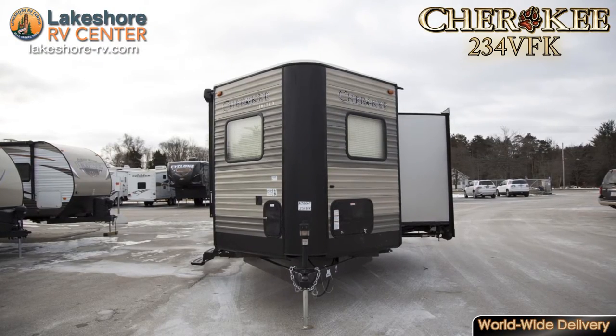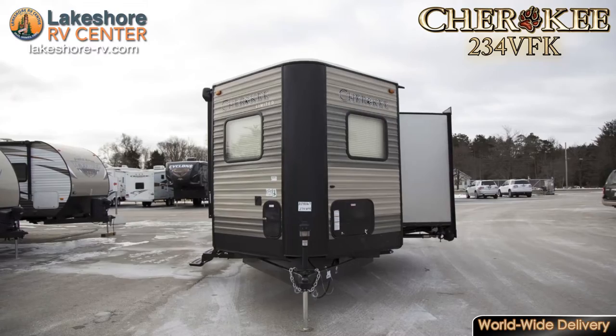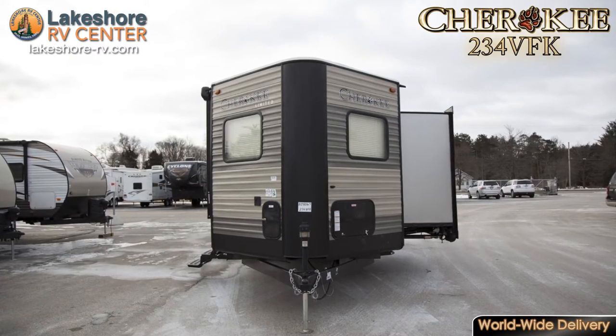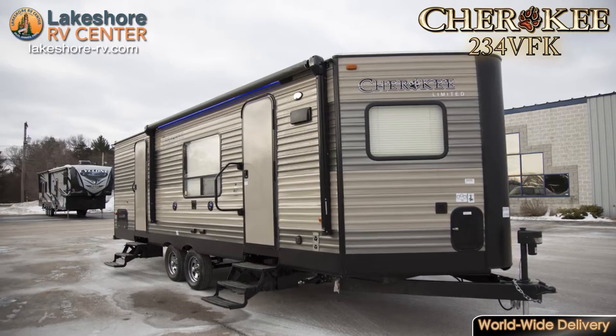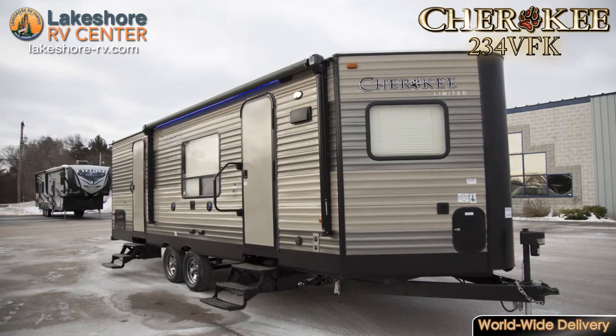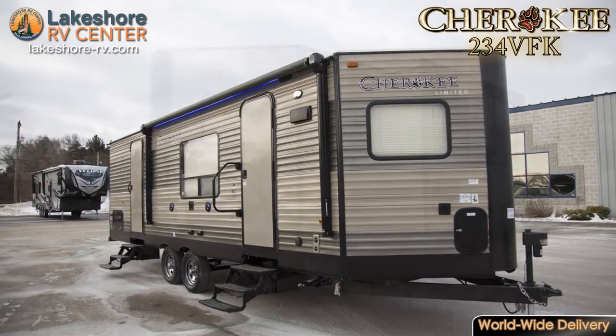Cherokee 234 VFK. When the yearn for nature is just too strong to ignore, head out with the Cherokee 234 VFK. The V-shaped nose cuts down wind resistance as you head down the road, making towing easier and improving gas mileage.